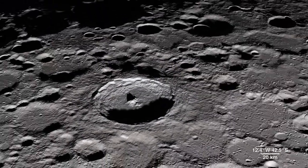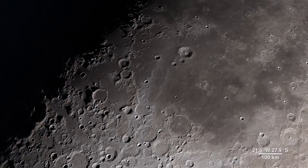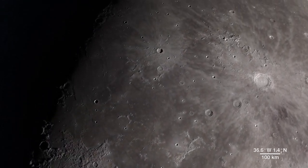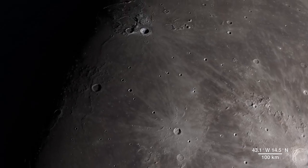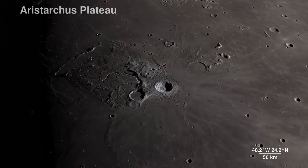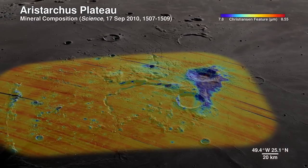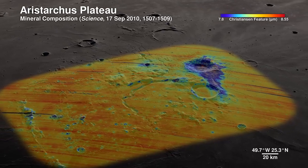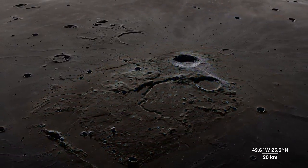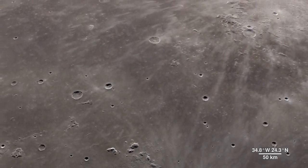Continuing across the moon's near side, we will arrive in an area ripe for future exploration due to the diversity of impact and volcanic materials. It features a prominent crater so bright it's not only visible through telescopes, but also to the naked eye. Welcome to the Aristarchus Plateau. Here, infrared shows the mineral pyroxene in orange, and a splash of plagioclase in blue from Aristarchus Crater. This region can tell us a lot about the rich volcanic history of the moon.